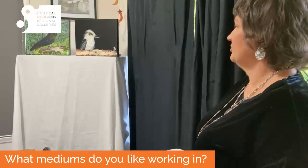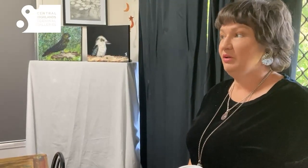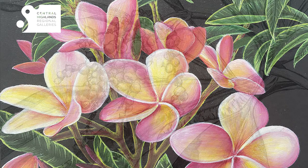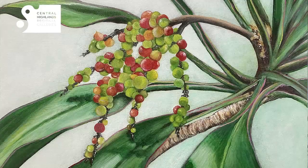I enjoy using acrylics mainly because they're easier, a lot less toxic, and they dry really quickly. But I love oils — how you can move them — but they take so long to dry and you've got to use a lot of toxic substances to clean your brushes. I try to have less of an impact on the environment, so I use small quantities and less toxic variants.